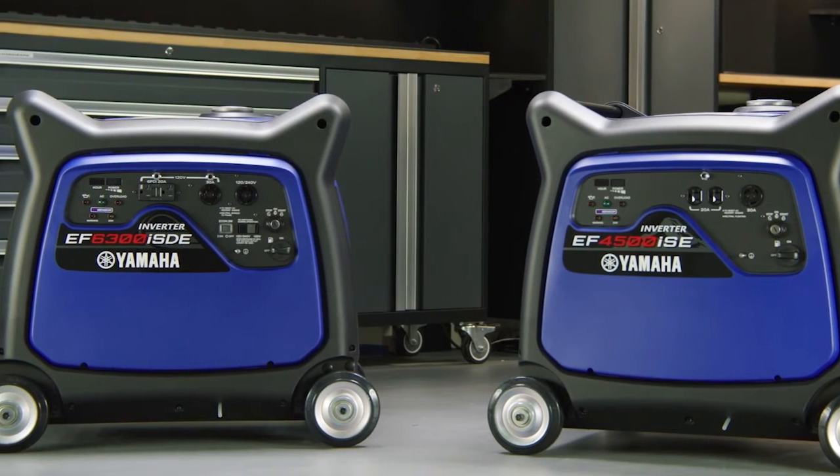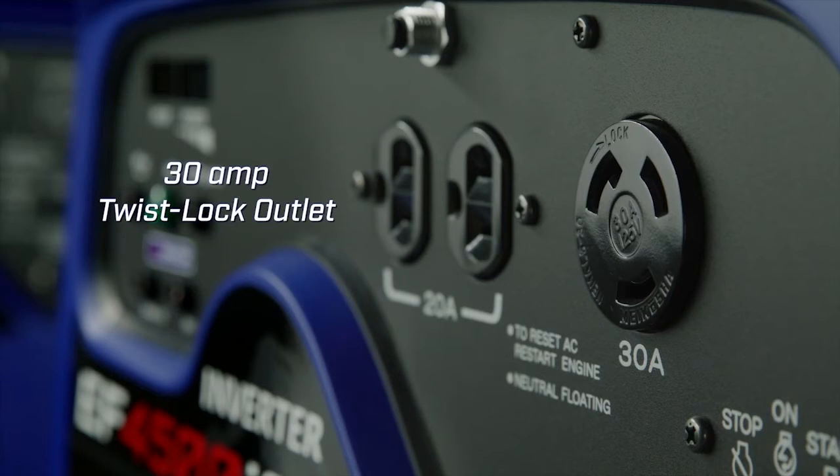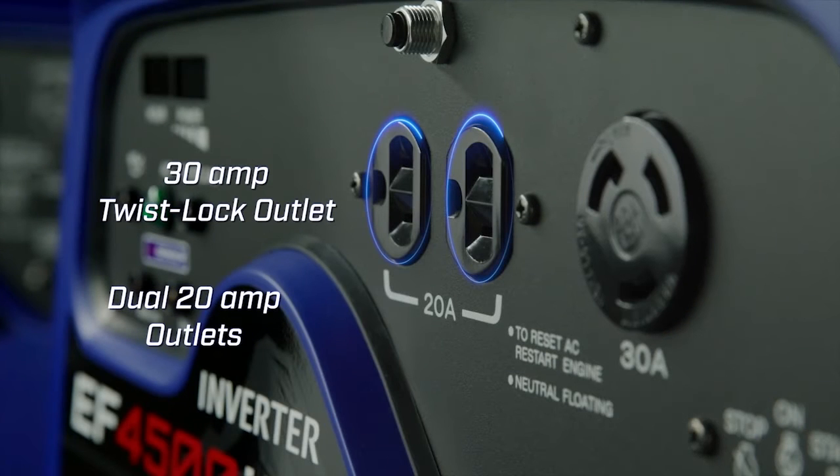Clean, consistent power that's safe for sensitive equipment is easily accessible with a 30 amp twist lock outlet and dual 20 amp outlets.